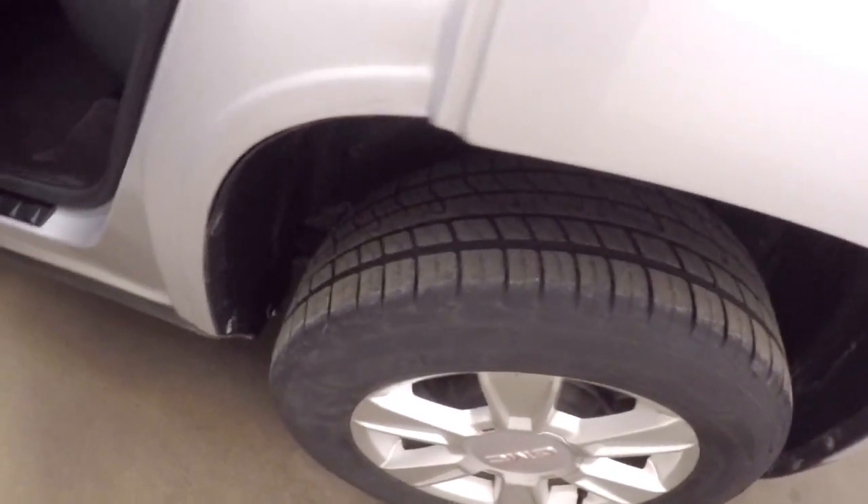Tires — you have a lot of life left on them. I'd say about 60-70%.